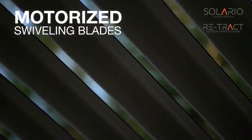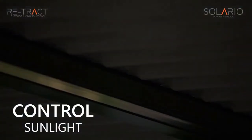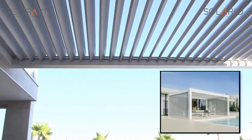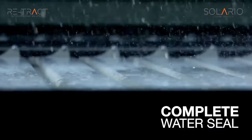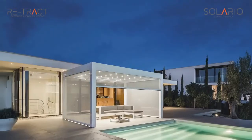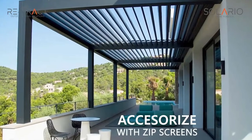By controlling the aluminium louvers up to 135 degrees, you can fine-tune the atmosphere as needed for variable cooling or sunlight illumination. A complete overlap of the louvers ensures rainproofing. The Solario is a handcrafted system that you can admire and experience all year round, day and night, with integrated LED lights.